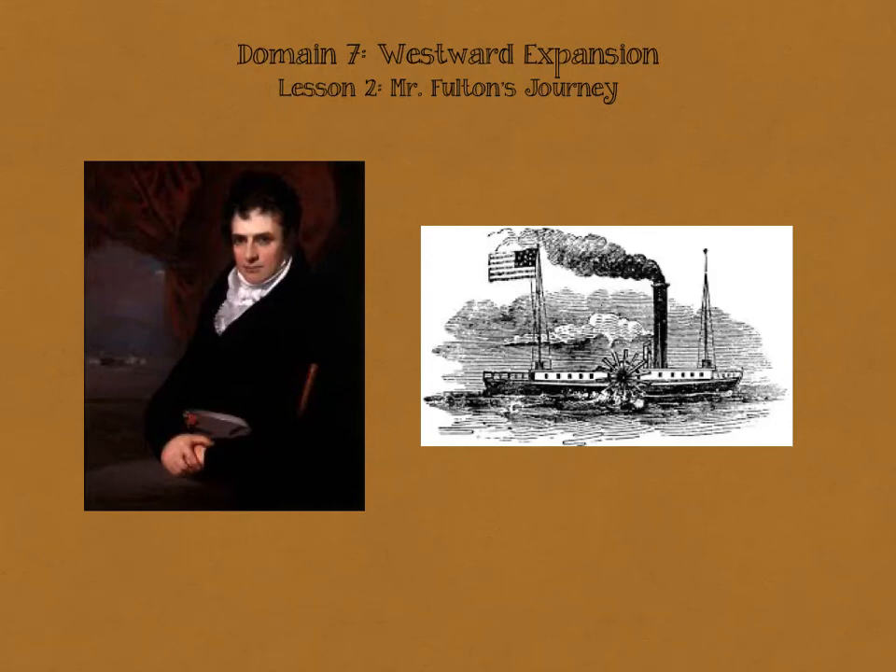Westward Expansion, Lesson 2: Mr. Fulton's Journey. Today we're going to listen to a story titled Mr. Fulton's Journey. We are going to learn about an inventor named Robert Fulton who had a very important invention that changed the way people traveled from one place to another during Westward Expansion. Please listen carefully to determine the main topic of our read-aloud and to learn about this invention that changed the way people traveled during Westward Expansion.